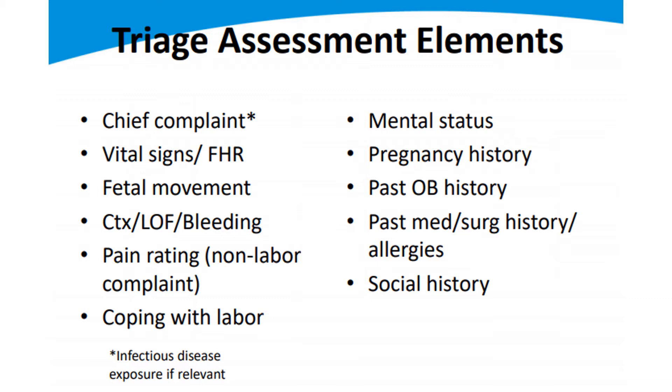Right upper quadrant pain and headaches — you always worry about preeclampsia, so definitely check her blood pressure. How is she coping with labor? Is she very internal during contractions and hard to respond? Or is she out of control, unable to have a conversation? What's her mental status? Is she alert and easy to respond, or is she exhausted, dehydrated, or unconscious and not responding? Those are really important things to assess.